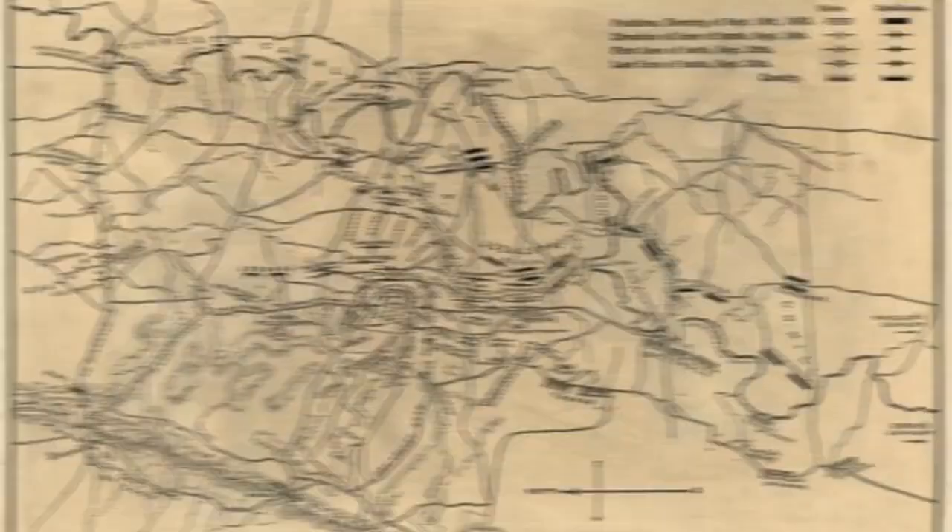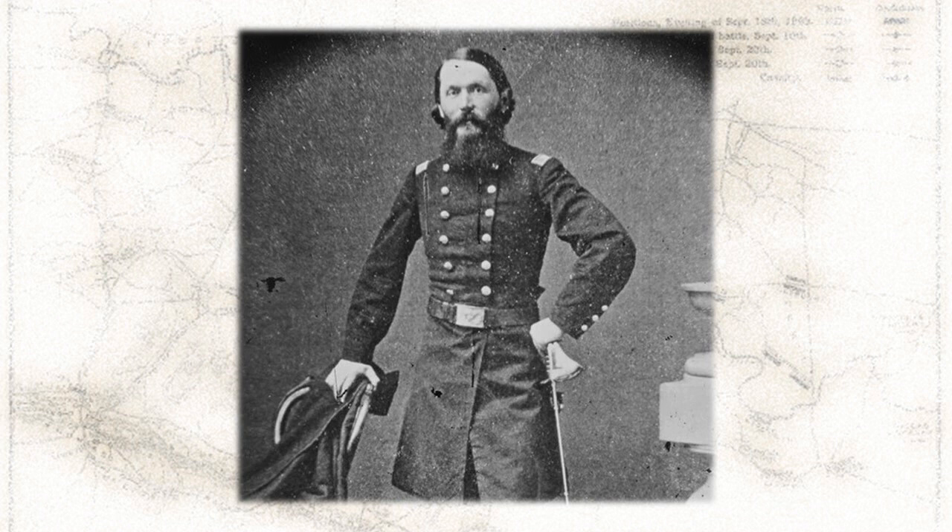On a hillside at the extreme southern end of the battlefield, two other Ohio-born generals — one wearing Union blue, the other Confederate gray — moved into place for a life-altering confrontation. The two had met before, on another western battlefield, almost exactly one year earlier. William Haynes Lytle, the Union General, was the scion of a prominent Cincinnati family.